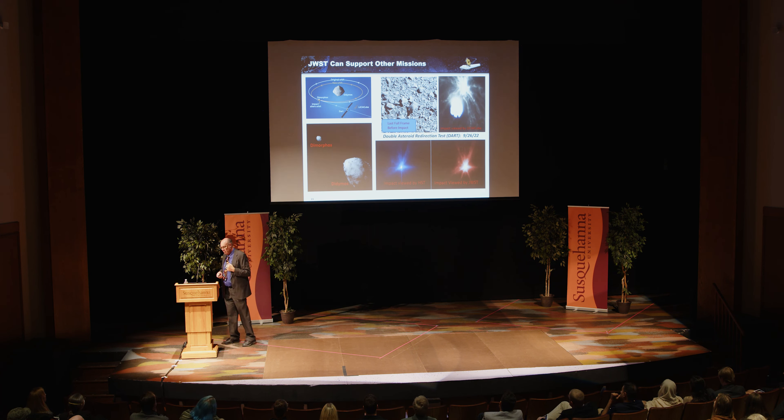The first images were a media sensation: 6,000 newspaper articles, 125 front-page news stories, 1,500 different TV outlet clips, 177 live interviews, trended number one on Twitter for a while. New York lit up the Empire State Building in gold in honor of the gold telescope mirrors — coated with gold because it's highly reflective in the infrared. It's only a couple of ounces of gold, just a few atoms thick. NOVA on PBS did a whole episode called 'The Ultimate Space Telescope.' The first images were shown on billboards at Times Square and Piccadilly Circus in London.